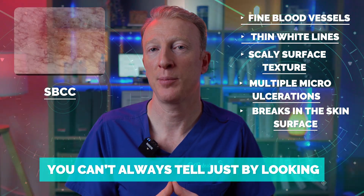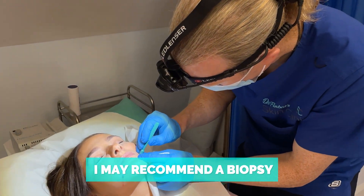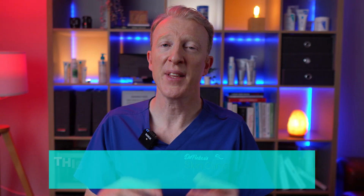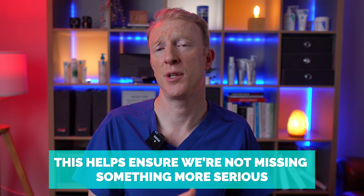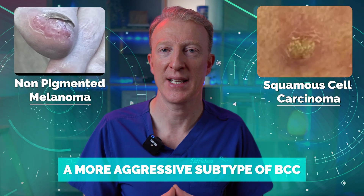But you can't always tell just by looking. In some cases I may recommend a biopsy — taking a small sample of the skin to confirm the diagnosis before we plan treatment. This helps ensure we're not missing something more serious, like a non-pigmented melanoma, a squamous cell carcinoma, or a more aggressive subtype of BCC.